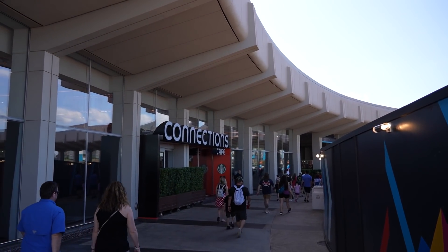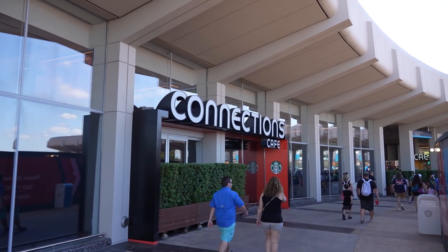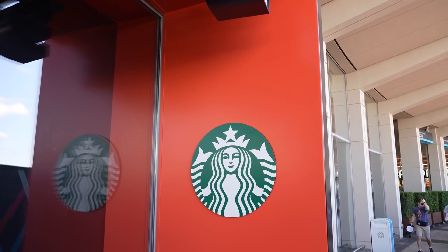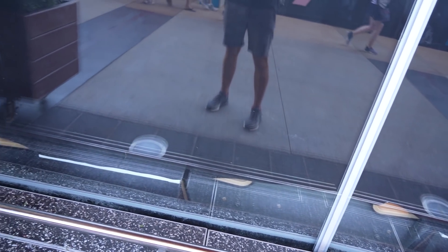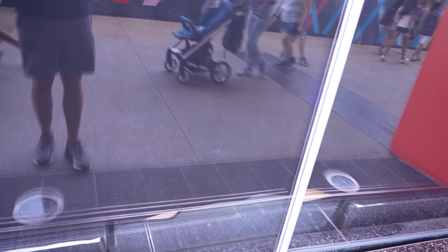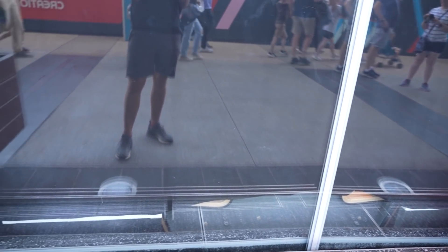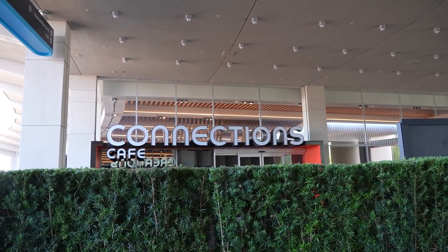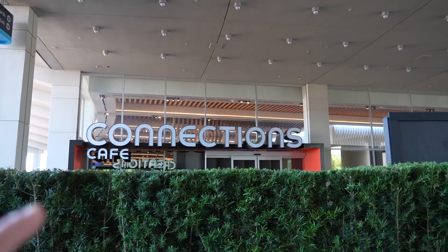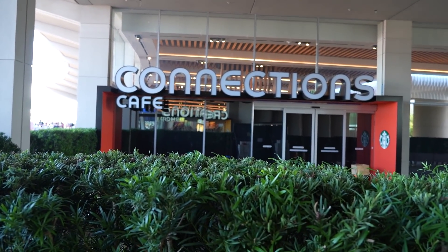We're walking past the front entrance of Connections Cafe and it looks like it is about to open — everything is ready to go. We don't have an opening date yet but we did get a look at the menu. As we've said in past videos, this is going to be the new location for the Starbucks. There are black curtains up so we can't really see inside, but there are green lights on in there and from what I've seen from the monorail, most of the things are in place. I feel like they are about ready to go and opening any day now.